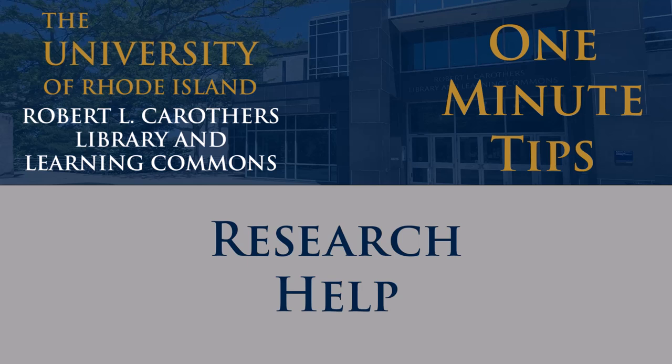The research process can be confusing and stressful for anyone at times. However, there are resources available to help you here at the URI Libraries. Our reference librarians will help you learn the techniques and skills you need to complete your projects.